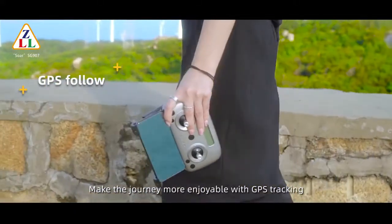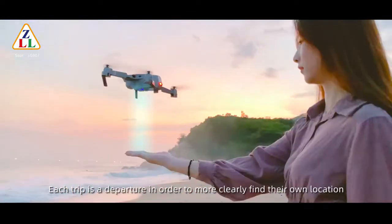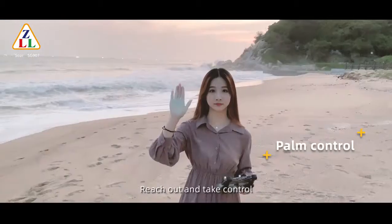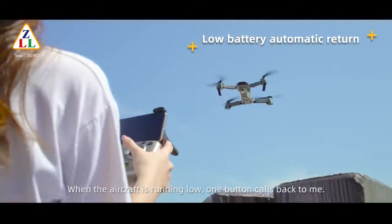Make the journey more enjoyable with GPS tracking. Each trip is a departure in order to more clearly find your own location. Reach out and take control. When the aircraft is running low, one button calls it back to me.